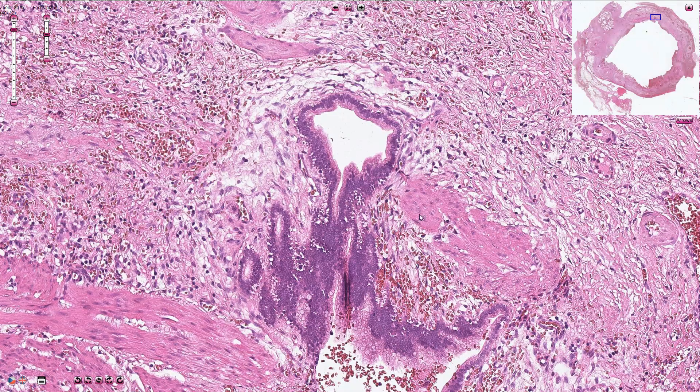Here we see the smooth muscle cells of the muscularis propria. This sinus goes into the perimuscular connective tissue of the gallbladder.